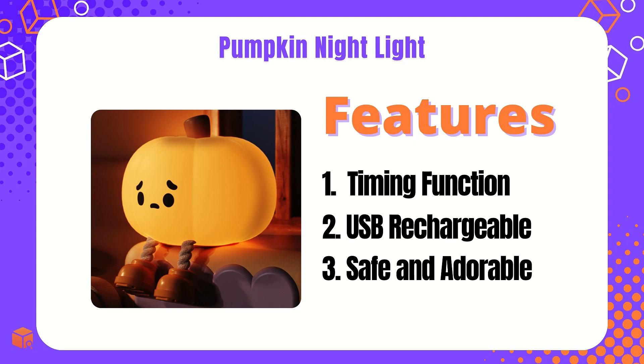Add this item to your store to maximize sales. It features a timing function, USB rechargeable power, and is safe and adorable.